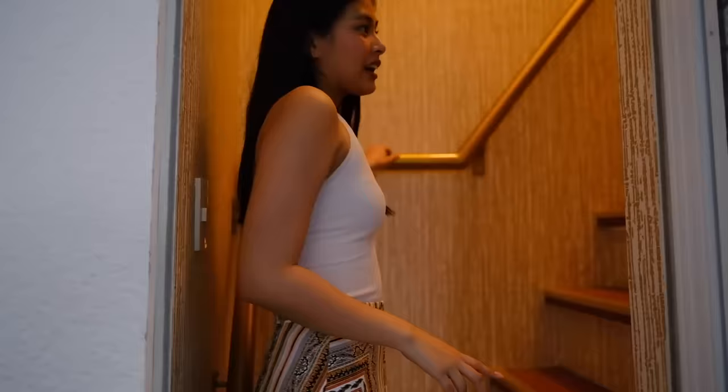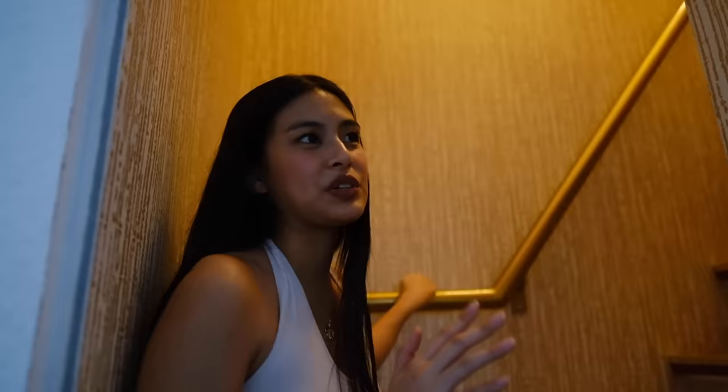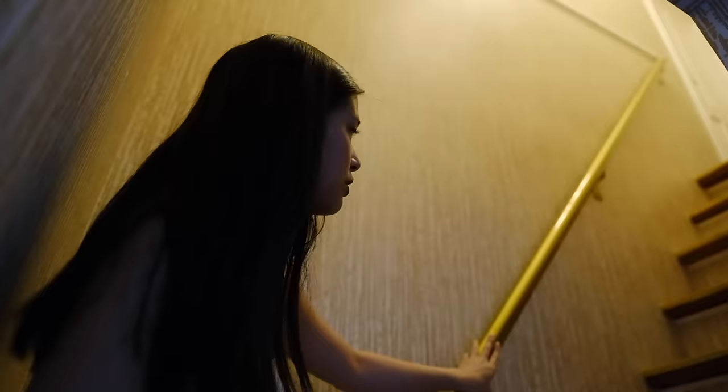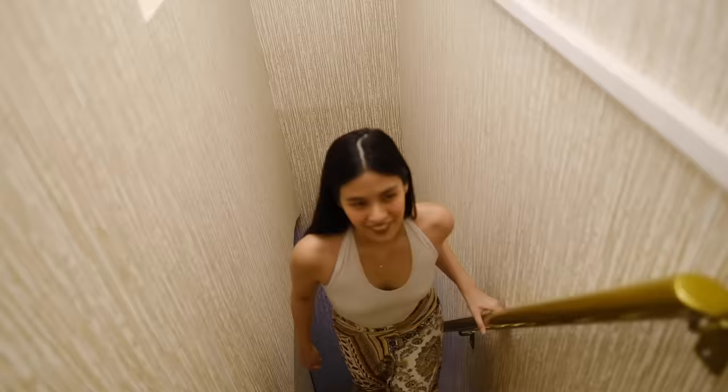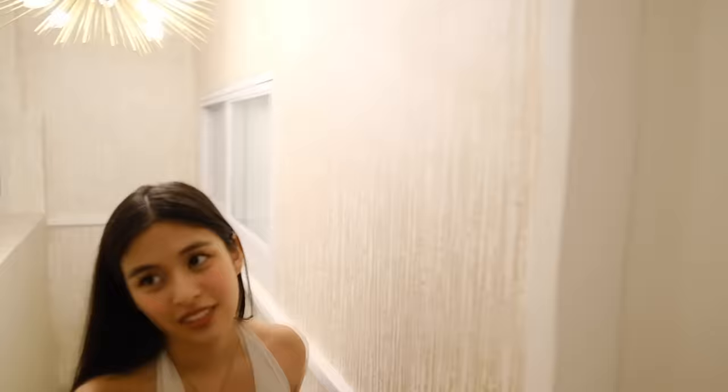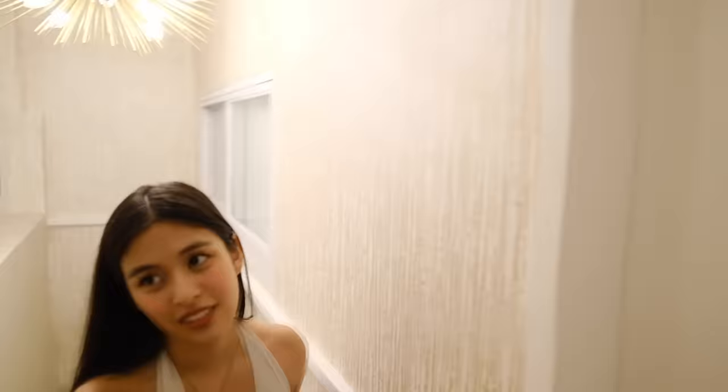This is our loft area — basically my sister and my own little world up here. The second floor consists of her music studio and my walk-in closet. This is the passage area — we painted it gold. It used to be gray but we changed it, and we also have this wallpaper by Wallflower. You can see the difference in our doors: my sister's is plain white, while mine has gold details and even a tassel. Very me.